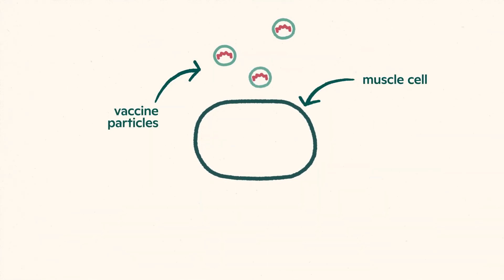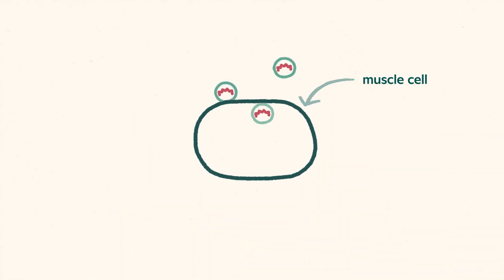Once the vaccine is injected into your arm, the vaccine particles enter your muscle cells, releasing the mRNA. Your cells read the mRNA genetic instructions and build spike proteins. The spike proteins then make their way to the surface of these cells. The original mRNA from the vaccine is quickly broken down by your body.